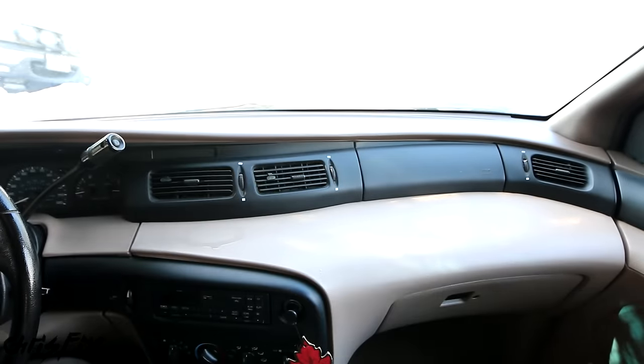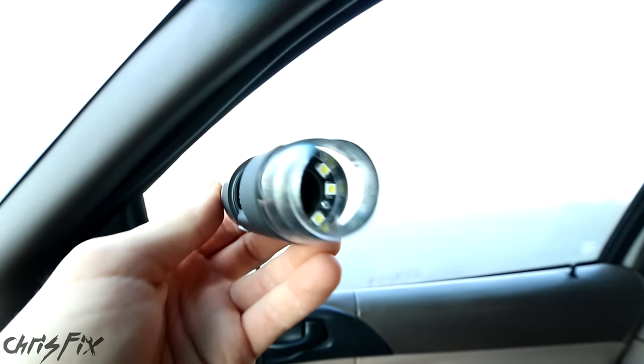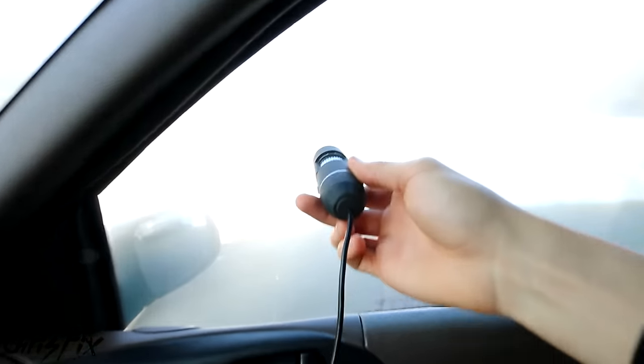To understand what causes fog, we have to understand what fog actually is. I have a special microscope camera to zoom in on fog at a microscopic level. You can see all the individual water droplets at 50 times magnification. Zooming in to 500 times magnification — look at that. Those water droplets we saw at 50x are now the larger ones, and there are tons of even smaller droplets. That's why it's so hard to see out of foggy windows — all those water droplets stick to the glass, and that's what creates fog.